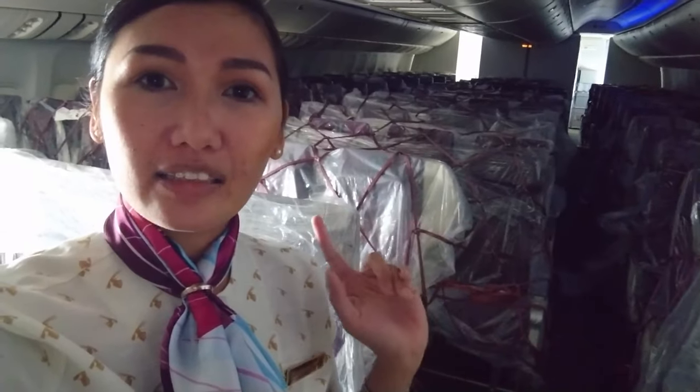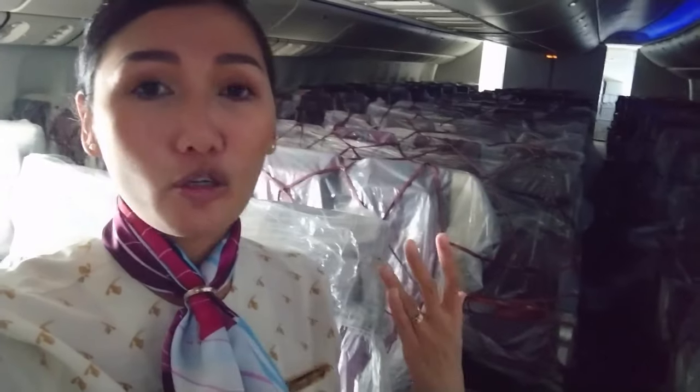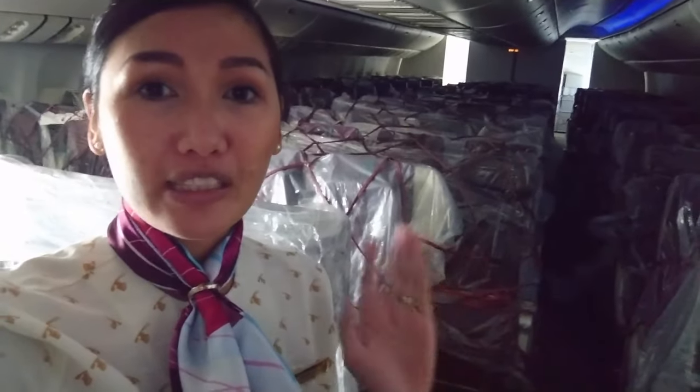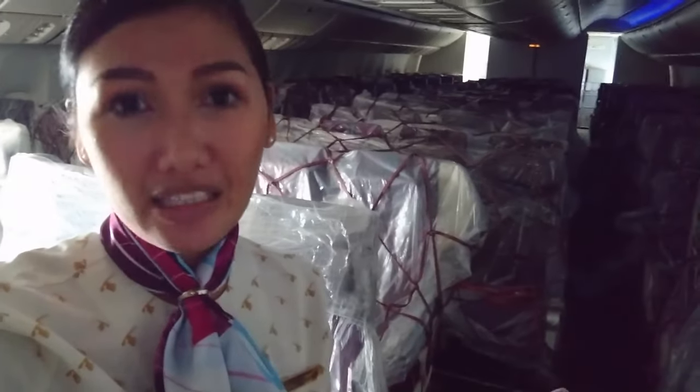We were supposed to go to Chicago after Atlanta, but they just changed our roster. So instead of staying in Atlanta for 24 hours, we're going to stay there for about two days before we head back to Doha.